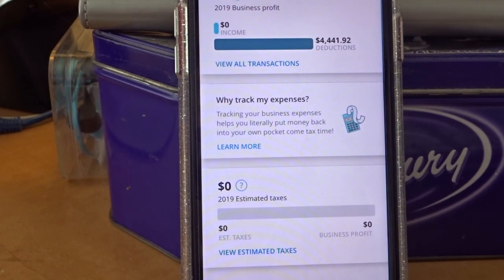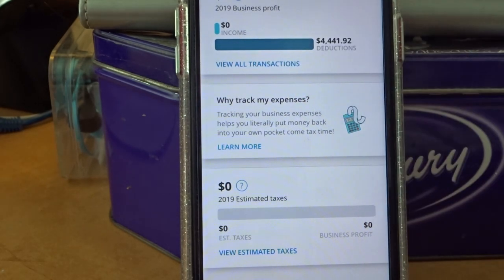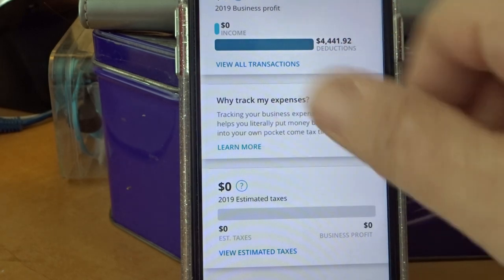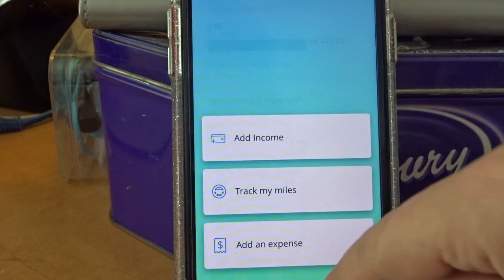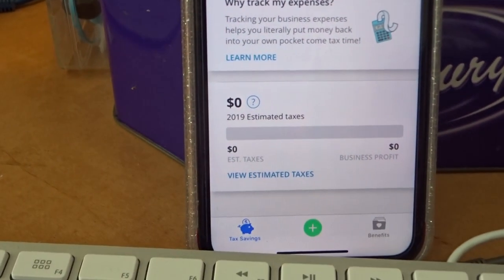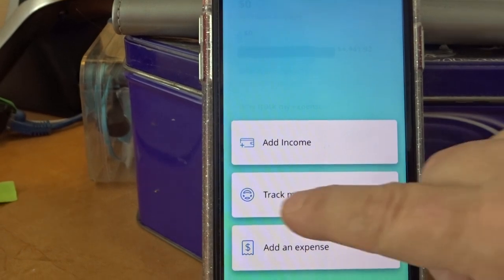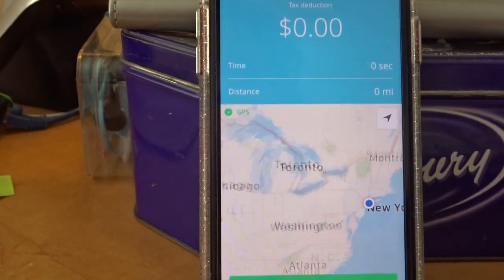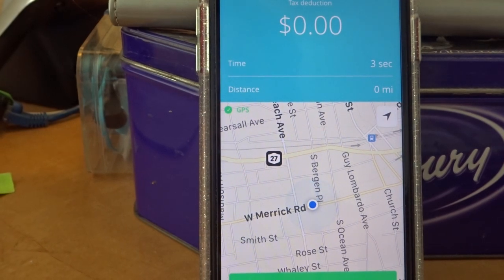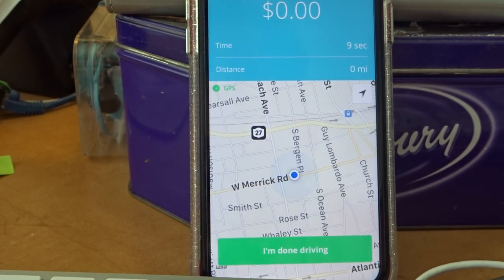It's S-T-R-I-D-E. It's a little glitchy here, but it's free. It keeps track of your mileage. This is how I do it. I open up the app, tap the bottom plus sign, then tap 'Track My Miles.' As you're driving, this number goes up — it tracks your miles.